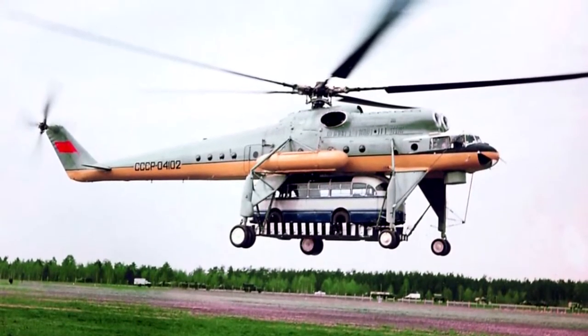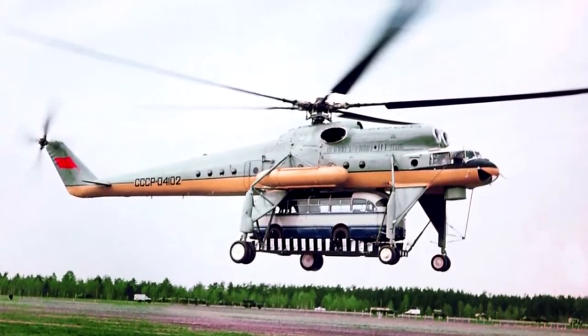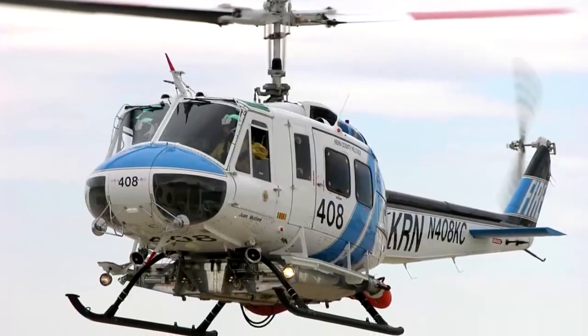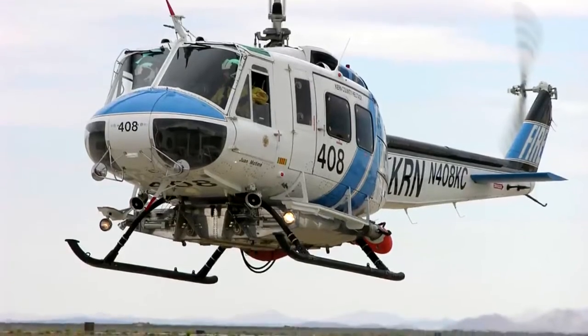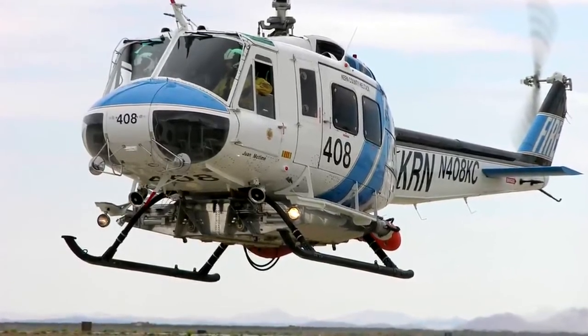Depending on this characteristic, the type of chassis is selected. Heavy helicopters, regardless of the country of manufacture, can be equipped with wheeled chassis only; light and medium helicopters can be equipped with both wheeled and skid landing gear.